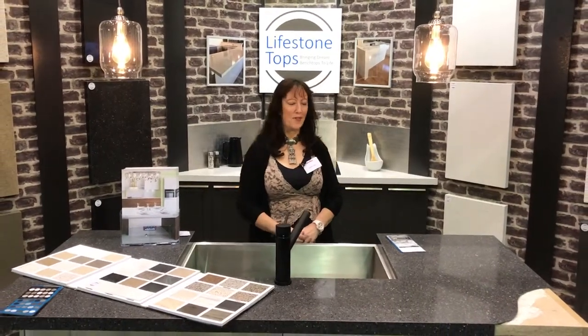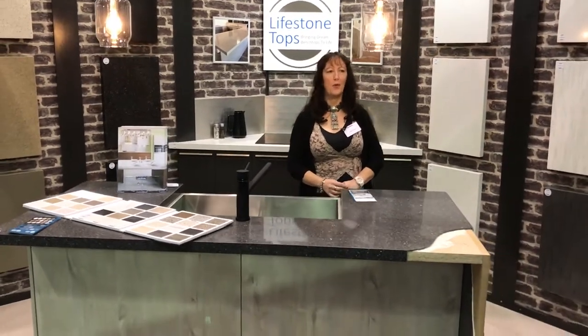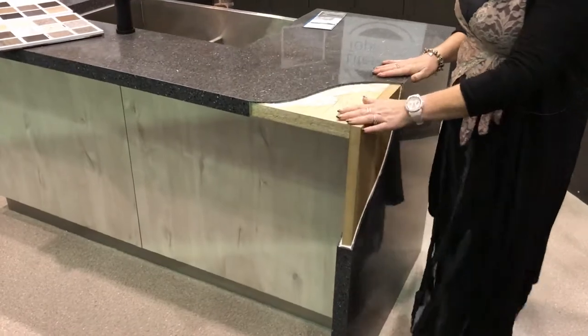Hi, I'm Moira, I'm here with Lifestone Tops at the Perth Home Show. I'd like to take this time to tell you all about our products. If you come a little bit closer, I'll show you our bench tops.